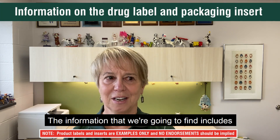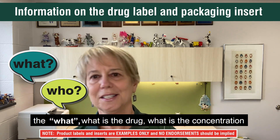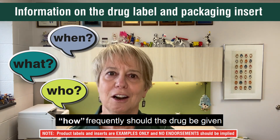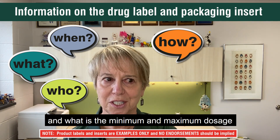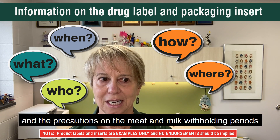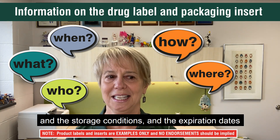The information we're going to find includes: the who — the animal class that the drug is approved for; the what — what is the drug, what is the concentration, and what is the appropriate dosage; the when — what disease should be treated, how frequently the drug should be given, and what is the minimum and maximum dosage; and the where — what is the route, whether intramammary, subcutaneous, or intramuscular; and the precautions on meat and milk withholding periods, storage conditions, and expiration dates.